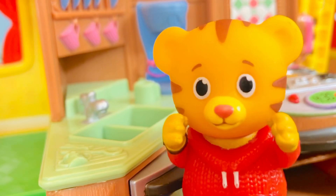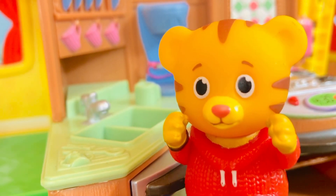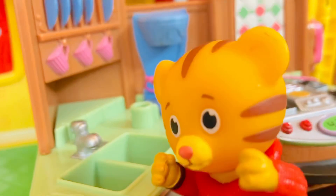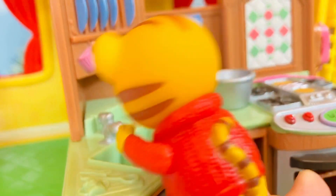Oops! It's important that Daniel Tiger washes his hands for at least 30 seconds with warm soapy water before he prepares any food. It's important to wash our hands regularly so we stay healthy.